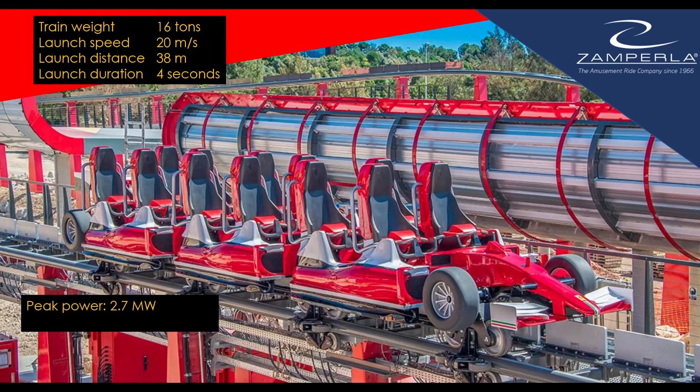It does take quite a bit of power to launch — about 2.7 megawatts. But this is only for 4 seconds, so it uses a trivial amount of energy per launch: about 3 kilowatt-hours of electricity, worth perhaps 30 cents.